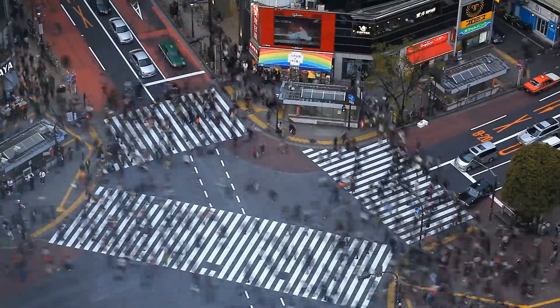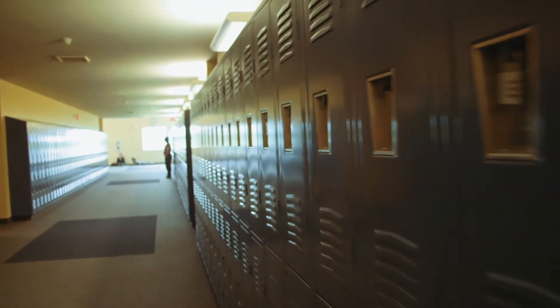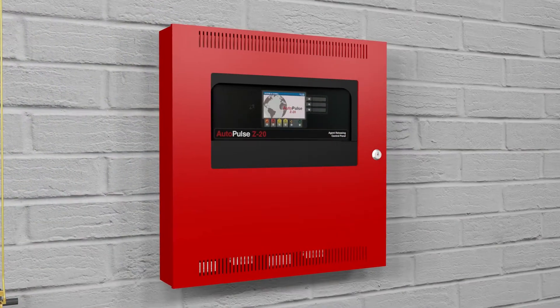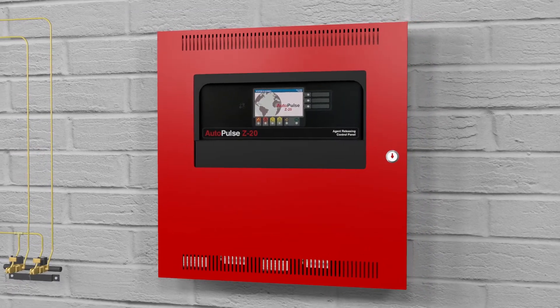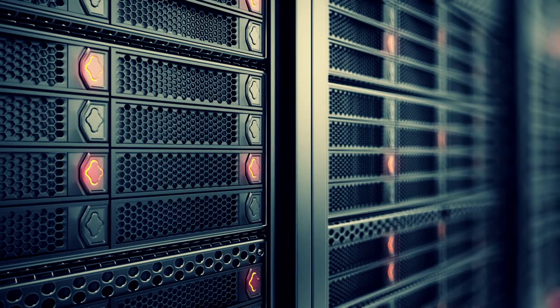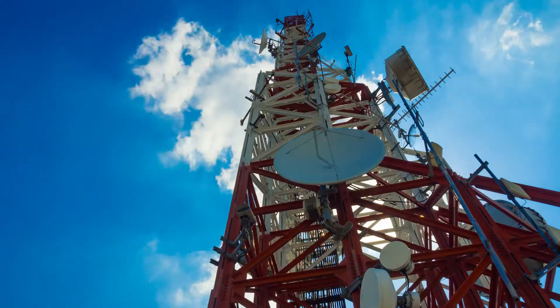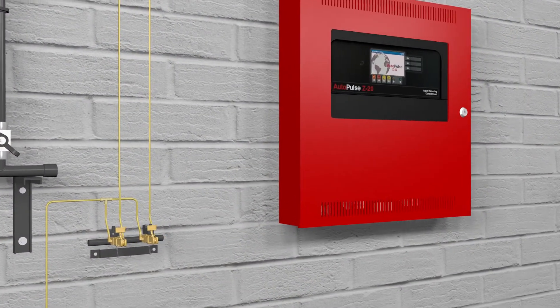Every day, our fire suppression systems help to protect millions of people and facilities. The new feature-packed Autopulse Z20 offers excellent design flexibility, making it the perfect choice for a wide range of applications — from data centers and banks to telecommunications and air traffic control. It's a system with many benefits.